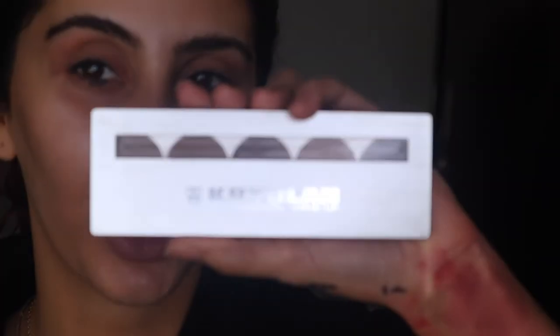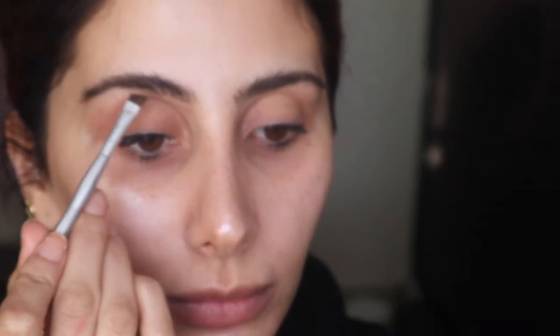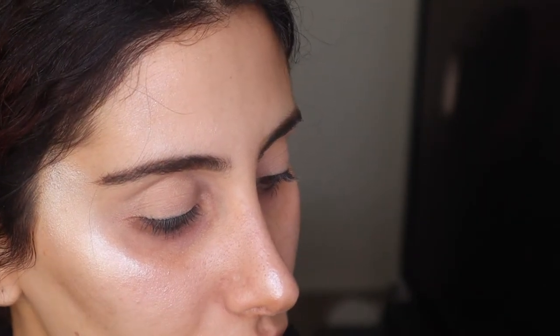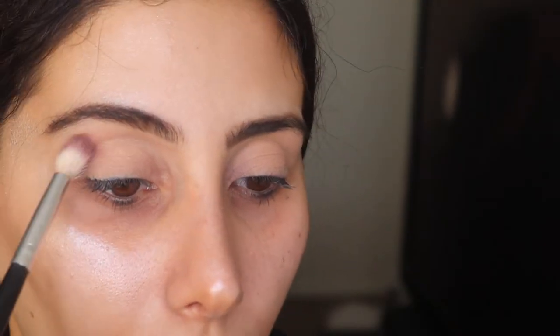I'm going to go in with the Krylon Cosmetics eyebrow kit, so I'm going to be brushing the hairs up. I'm not going to fill them in too much because they're pretty good — I'm just going to shape them up and fill in a little bit. Then I'm going to go in with the Kali Bible palette, going in with this shade very lightly on my crease as a transition, and then we'll go in with the purple to pack on.